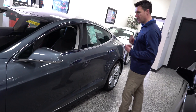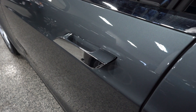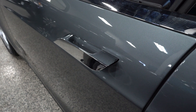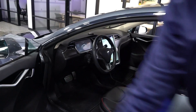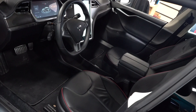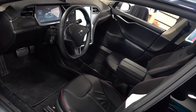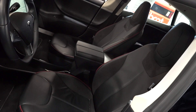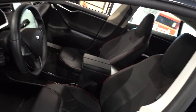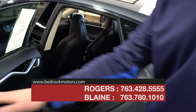First of all, the handles: when you get close to the vehicle or hit the keyless entry, they pop out, and they go back in for aerodynamics and security when you're not driving. This car just came in so it hasn't been completely detailed yet, but it is still very clean. It comes standard with leather interior and a power driver's seat. In a minute we're going to get inside and talk about the touchscreen system and some of the performance features.